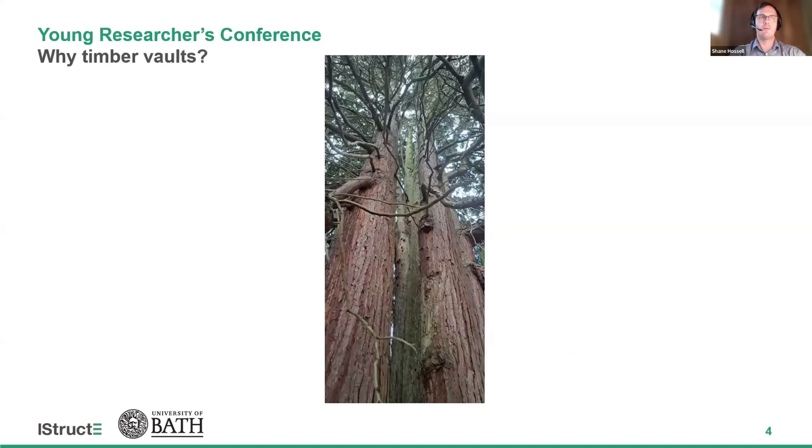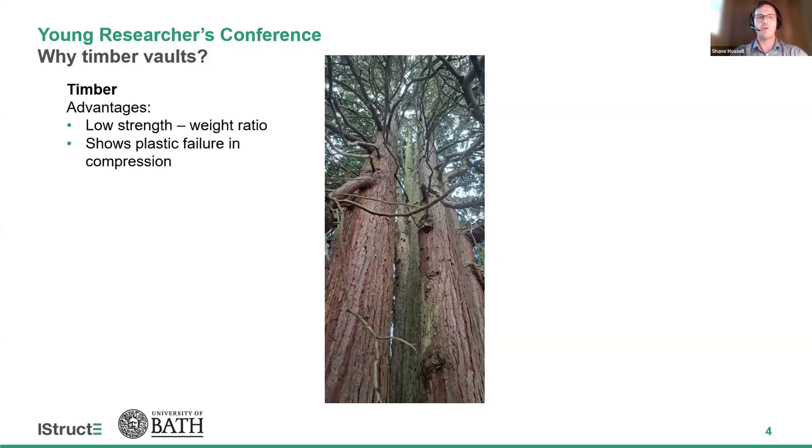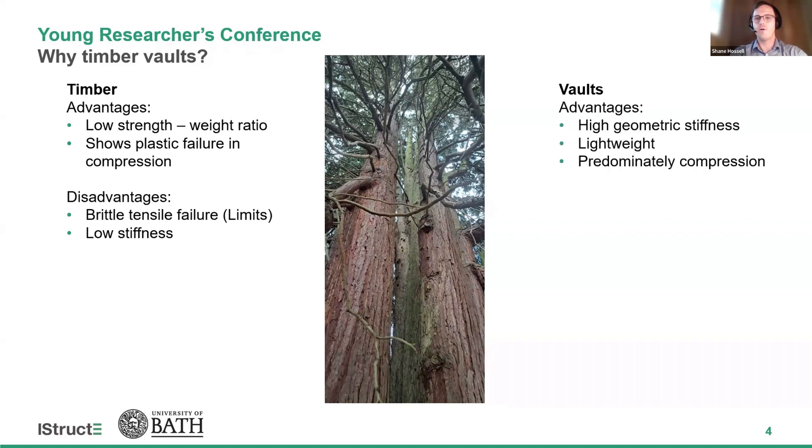So why timber vaults? In nature, trees predominantly work in compression and need to withstand large horizontal forces, and therefore using timber in vaults closely mimics this behavior. Timber has a low strength-to-weight ratio, shows plastic failure in compression, and is stronger in compression than in tension. However, the disadvantages are that it shows brittle failure in tension, which often limits the design, and it has low stiffness. In contrast, vaults have a high geometric stiffness, they can be lightweight, and they predominantly work in compression, therefore complementing timber's compression properties. However, disadvantages include that they can be difficult to fabricate and can be more labor intensive.